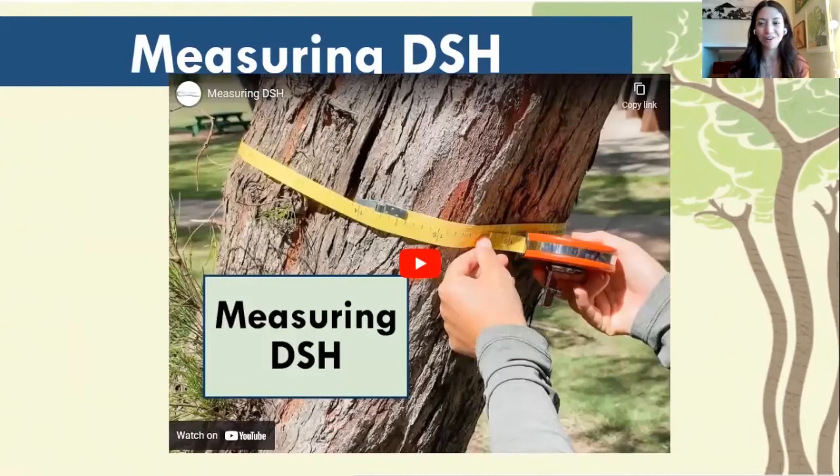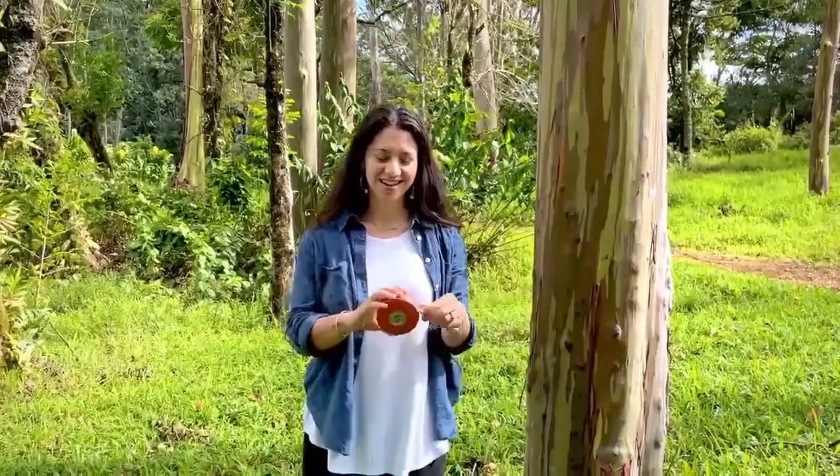Measuring DSH is one of our very important measurements that we're going to be taking when we're out in the field. This is one of the main measurements that will calculate the ecological benefits of the trees. So let's take a look at how to accurately measure DSH. DSH stands for diameter at standard height, and that standard height is four and a half feet.